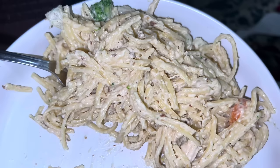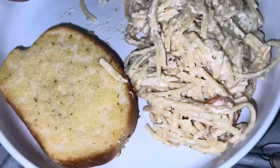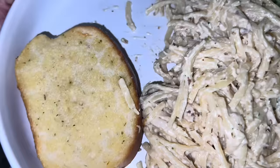Alright everybody, Ryder was in charge of dinner tonight. Brayden helped him — by the way, Brayden's day is Monday to cook dinner, but Ryder wanted him to help. I didn't record Ryder making it because he was doing his own thing and I didn't want to overwhelm him. What is it called, Ryder? It's chicken garlic parmesan pasta.